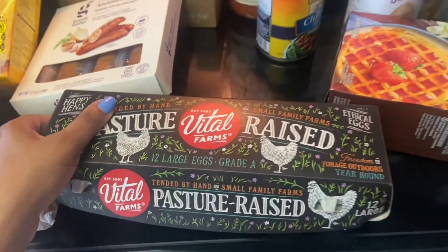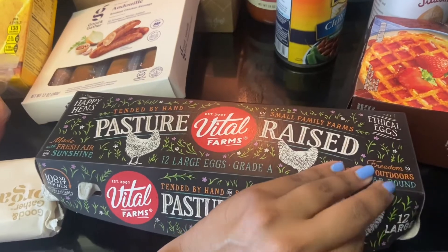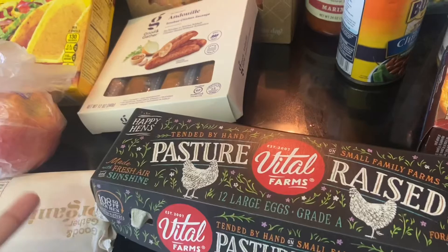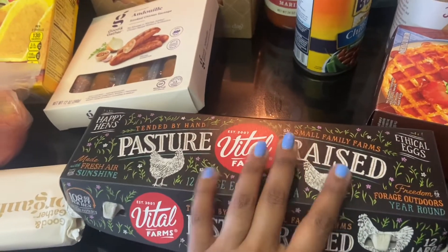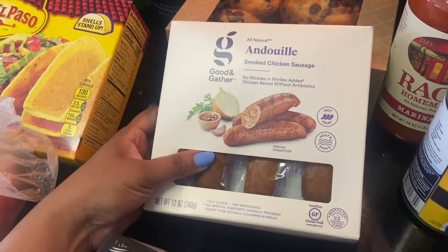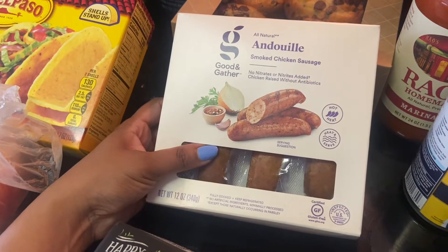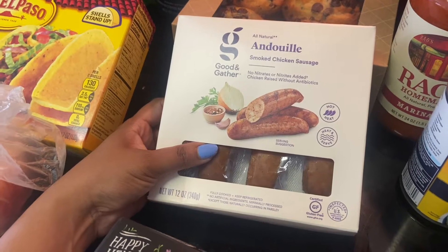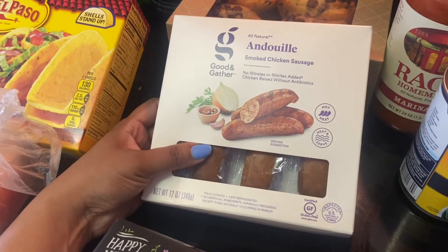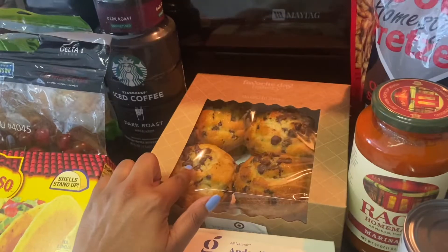These are my favorite brand of brown eggs — I think they're the best and healthiest. I go through eggs really quickly so I always need a fresh carton. I also got smoked chicken sausage; I love making a sheet pan dinner with it — just chop it up with fresh broccoli, green beans, and carrots, then oven roast everything. It's healthy, easy, and perfect for weeknights.